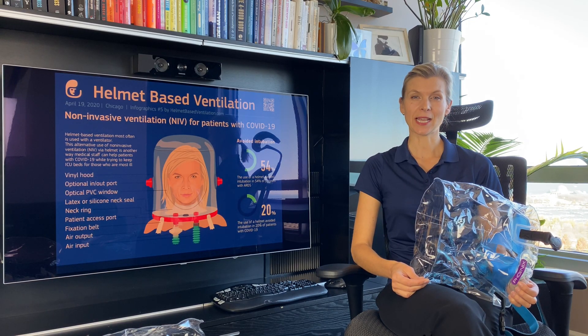Hello, my name is Aurika Savitskayta. I'm a co-founder of HelmetBaseVentilation.com. In this video, I will show you two hoods made by the company located in the southern part of India, Phoenix Medical Systems.